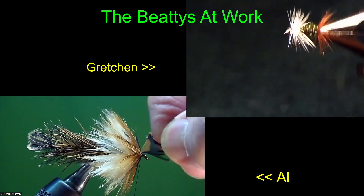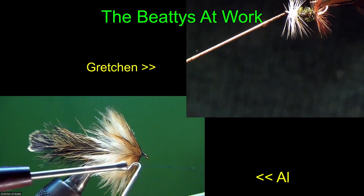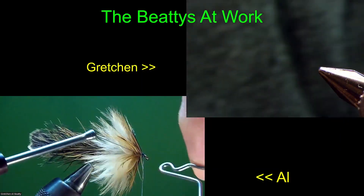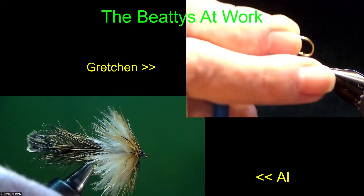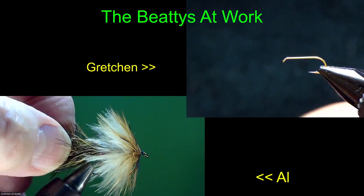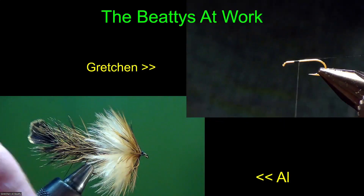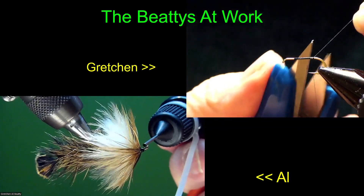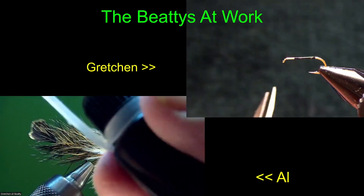That last fly was a little heavier hackle than I intended, but it was the same number of turns - it just has a lot denser barb count. That's one of the advantages of really good quality whiting - that's why the better grade is better, because of the higher barb count. I probably could have used a number three grade instead of a two, but I didn't see one up there.